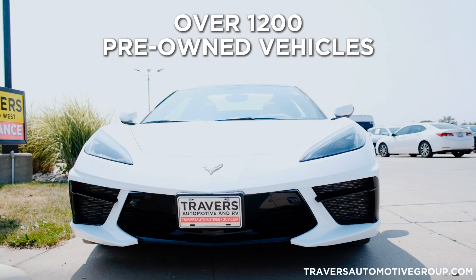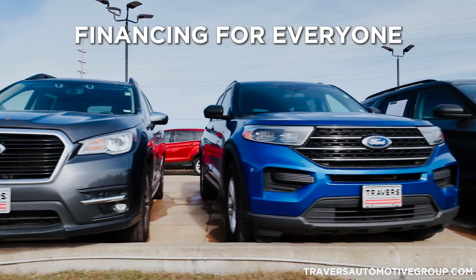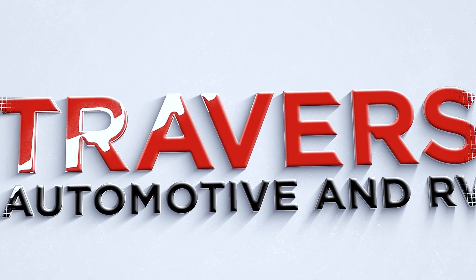We have over 1,200 late-model pre-owned vehicles. We can help you at GMT and St. Louis RV in O'Fallon, Missouri, and at our location in Florissant.